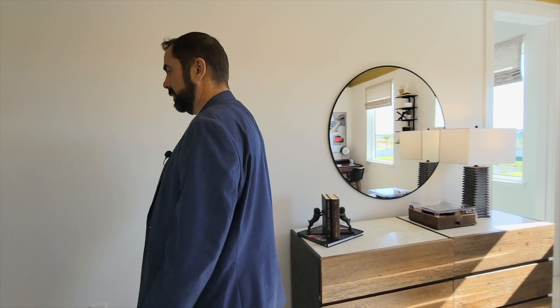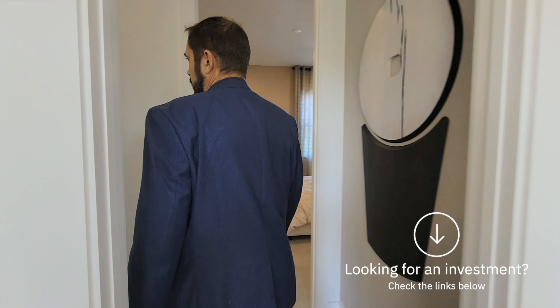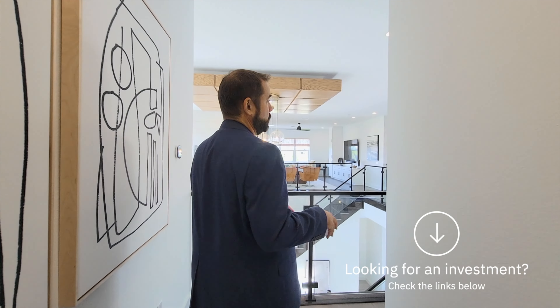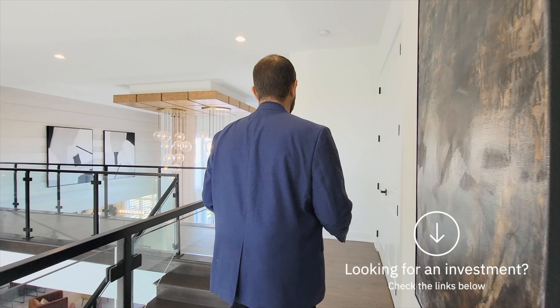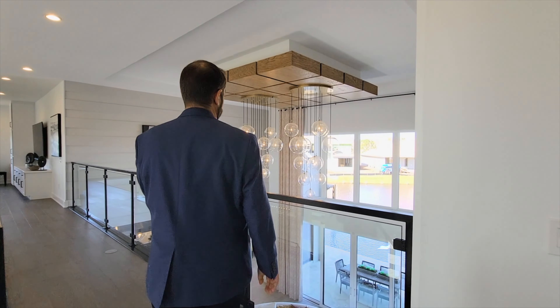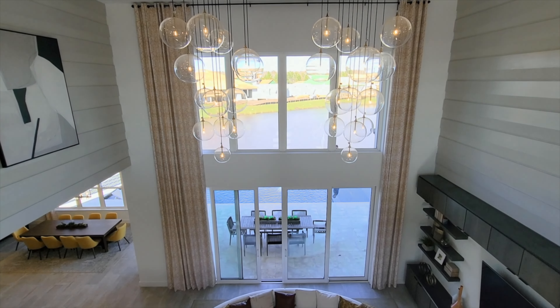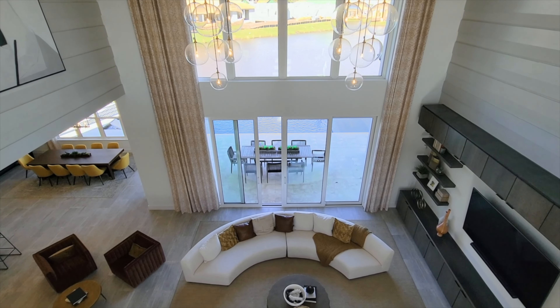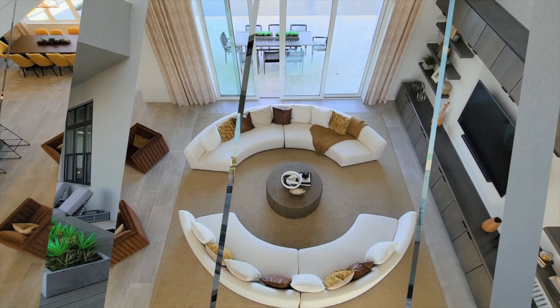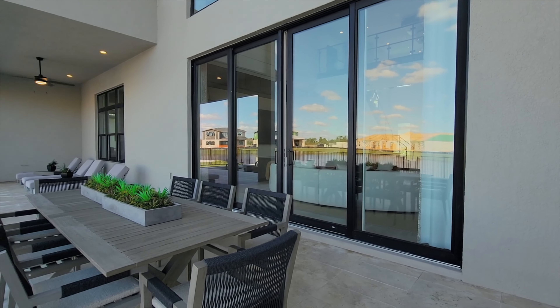Let's go back down the hallway. If you're looking to purchase a home, we'll have links below for other new construction in the area — including starter homes, since this channel focuses mostly on luxury homes. As we come over, we see the family room and beyond it the outdoor living with the pool and pond. Let's go out there and show you that.